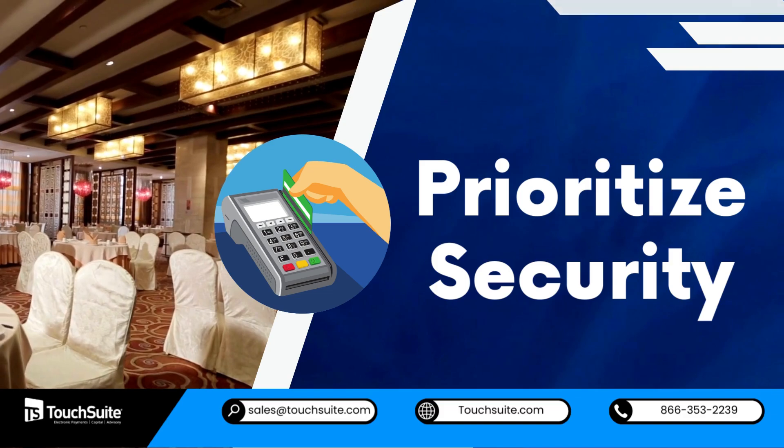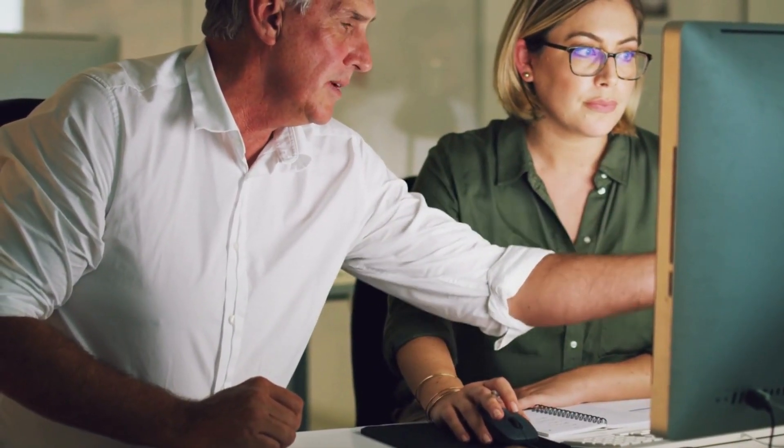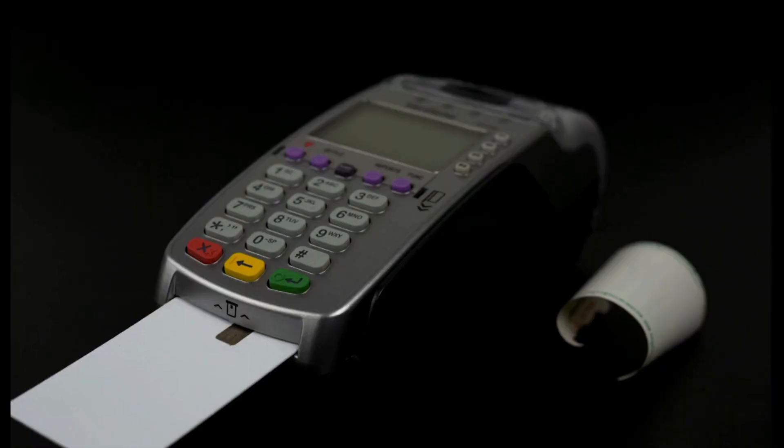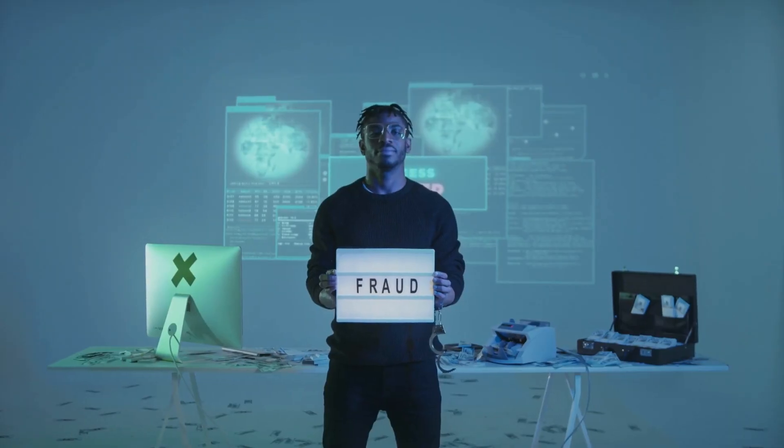Prioritize security. Invest in a robust payment processing system that adheres to stringent security standards. A secure credit card payment gateway not only protects your restaurant from fraud, but also builds trust among your patrons.